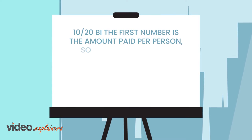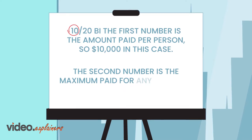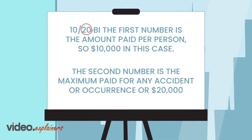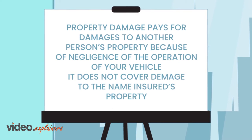the first number is the amount paid per person — $10,000 in this case — and the second number is the maximum paid for any one accident or occurrence, or $20,000. Property damage pays for damages to another person's property because of negligence in the operation of your vehicle.